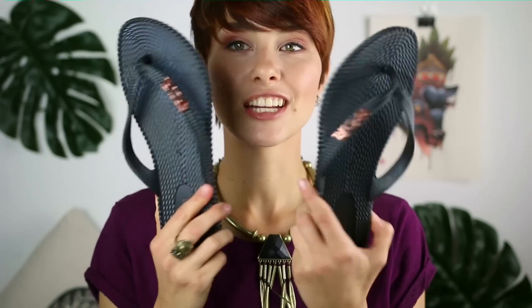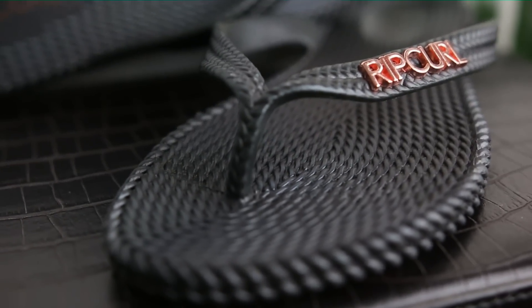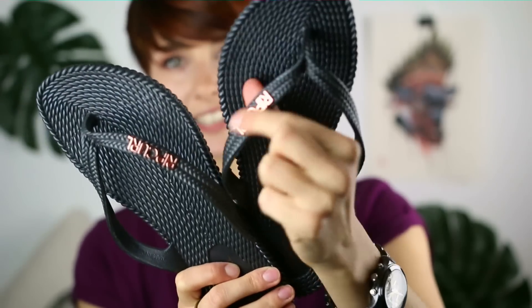In Australian fashion, you gotta have a pair of thongs. These are called thongs in Australia — not flip-flops, well you can call them flip-flops, but they are officially called thongs. These are Rip Curl ones with a really interesting woven pattern and then the rose gold name or brand tack on there. I haven't really worn them out yet because the weather is just not as warm, but I think on Sunday there's going to be 28 degrees, and if we go for a swim I'll definitely wear these.